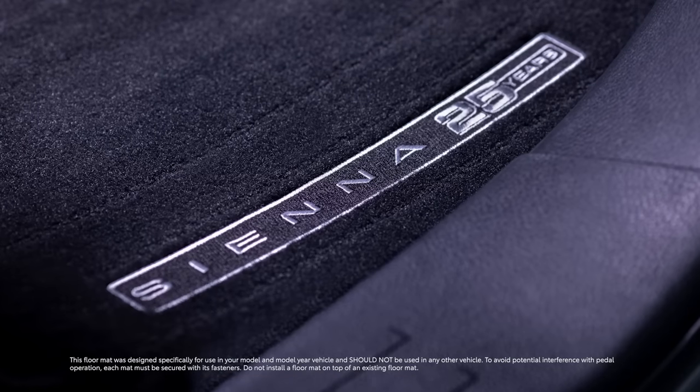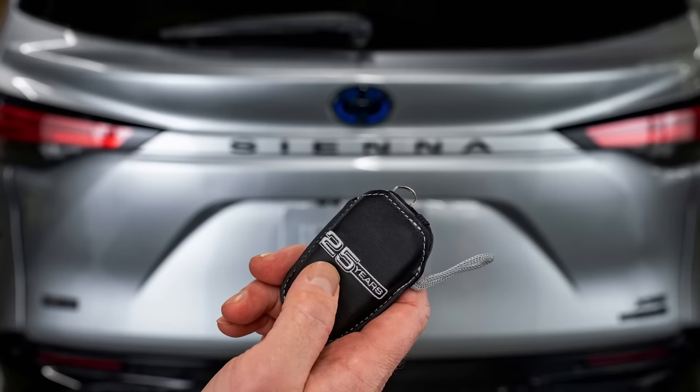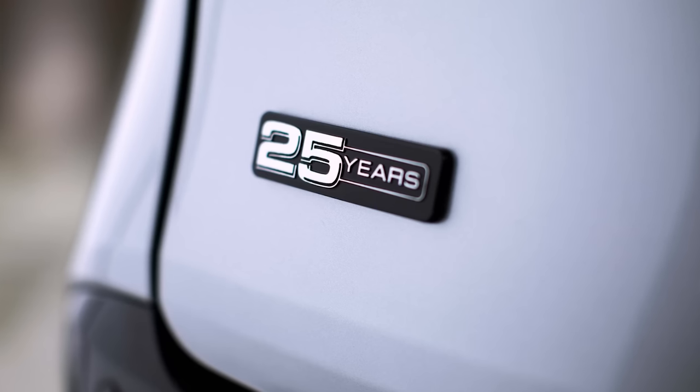For extra style points, there's also grade-exclusive 25th anniversary floor mats, and an exclusive black key fob cover with silver-colored stitching and a 25th anniversary badge.